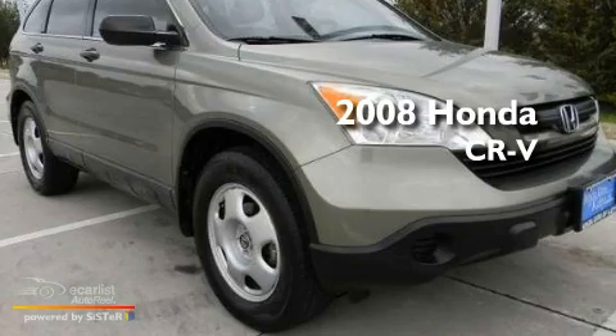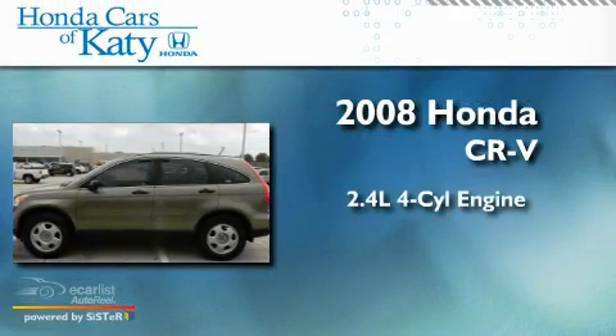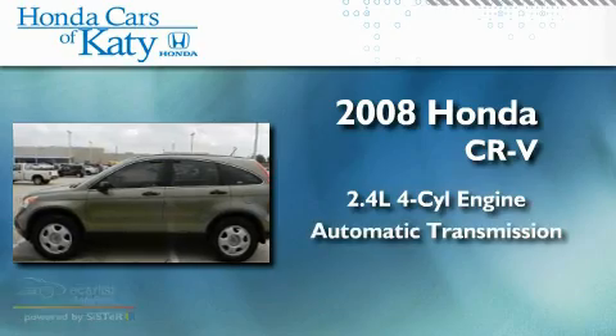This is a 2008 Honda CR-V. It has a 2.4-liter four-cylinder engine and an automatic transmission.